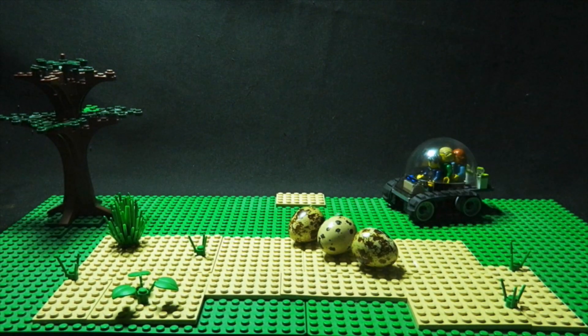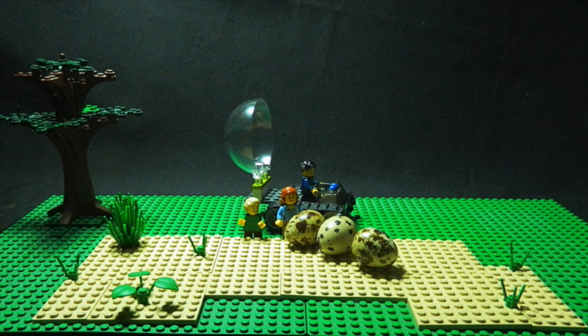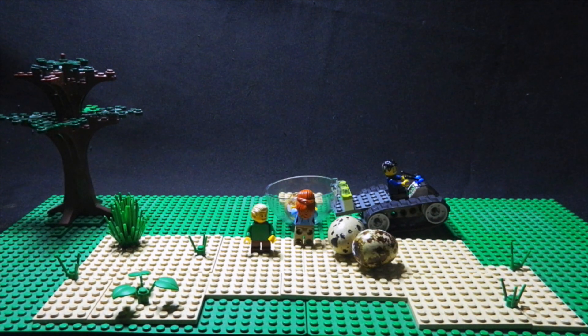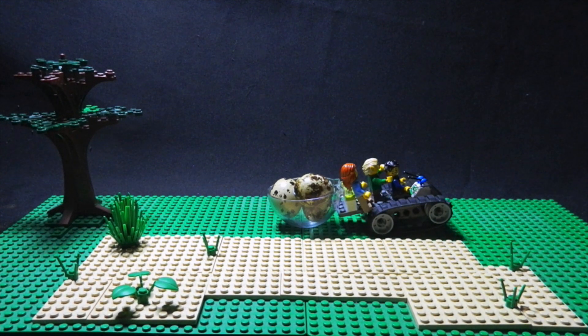Hey, what are those things over there? They look like eggs. Yep, definitely eggs. Let's grab them and bring them back to the lab. Load them up. Let's go.